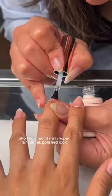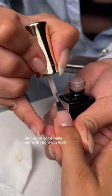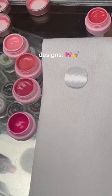I always gravitate towards shorter almond nail shapes with a new color that's suited for my skin tone. And you know, I've just been obsessed with pink ribbons, so I was like, can you just draw them on my nails too?